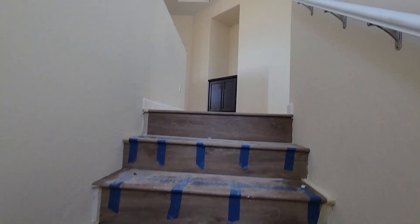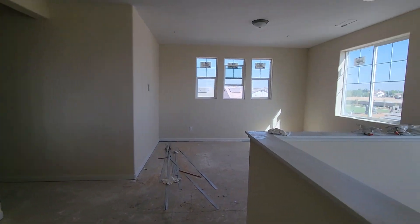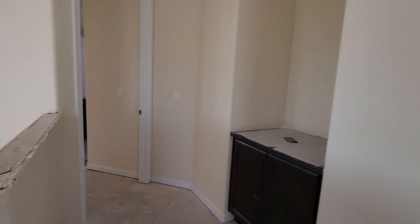All right, let's show you guys the upstairs. We have a nice little loft area up here, and then it looks like we have a master over here.